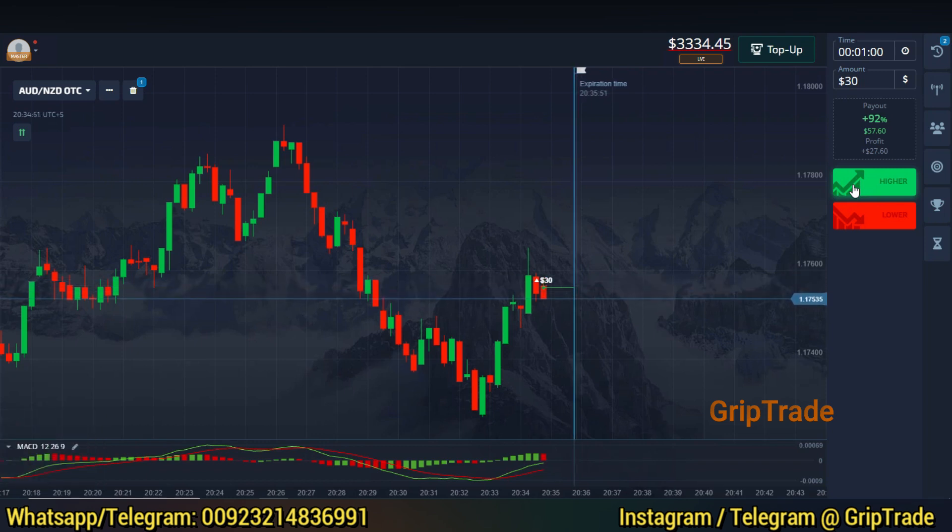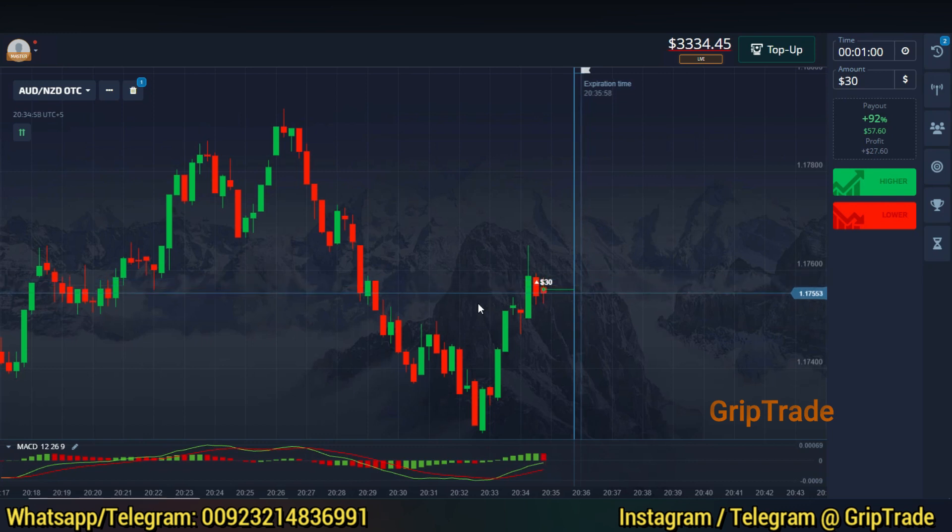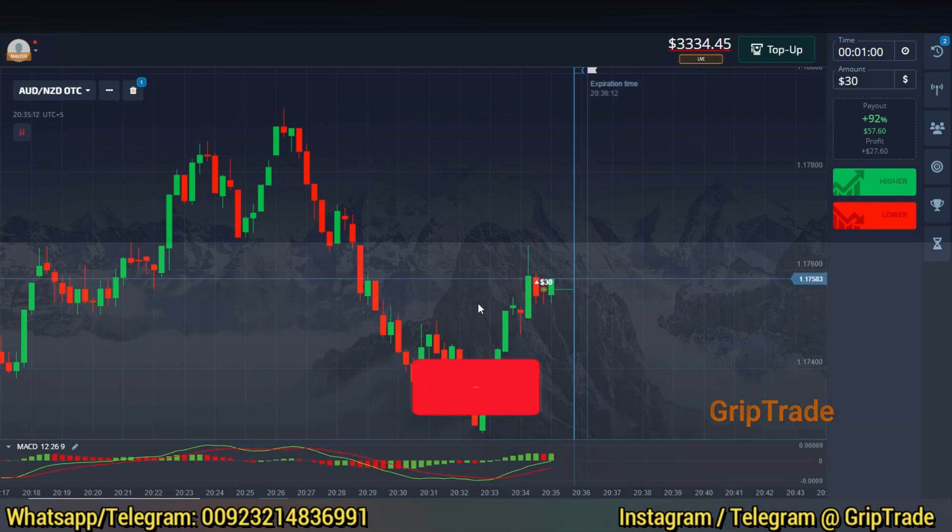I have currently applied the MACD indicator with the default settings. Whenever you see the MACD lines intersecting each other and the MACD bars switch from the lower to the upper region, and at that time the candles are at their lowest position on the screen, go for a buy trade — a higher trade, a call option. Similarly, the other way around, you can go for a sell trade, a low trade, a put option.